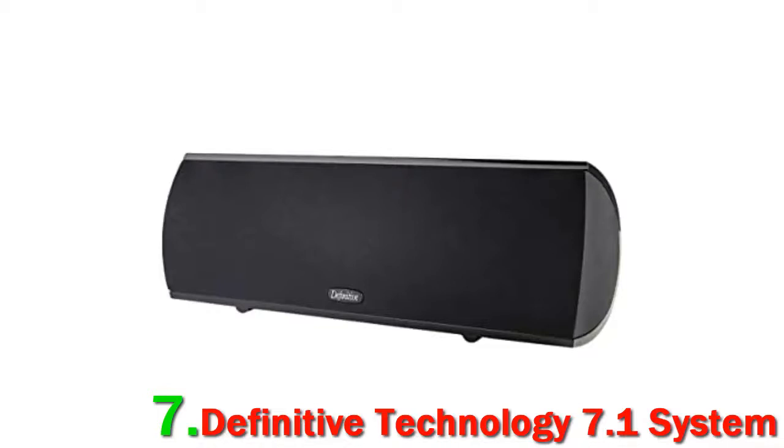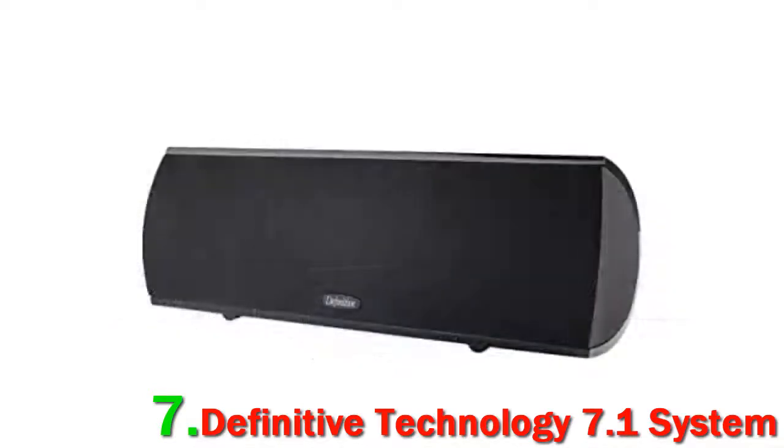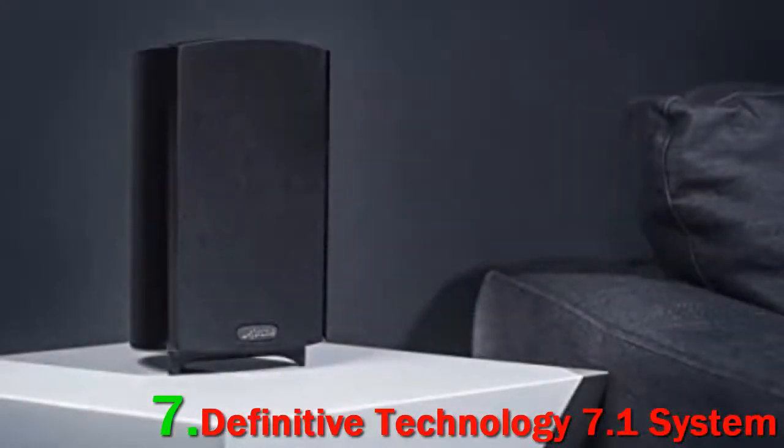Some companies just exude a certain style in their design ideas — mainly European design ideas — but this US company has got the idea as well. They look good, but what do they sound like? Very good indeed. There are two tower speakers plus a center channel speaker and four dual-directional surround speakers, completing the sound with a subwoofer.